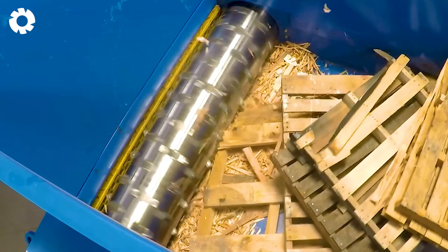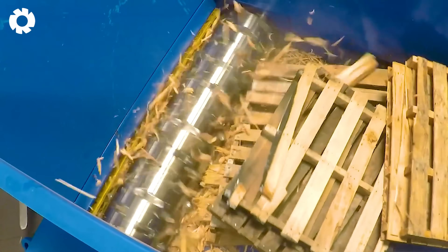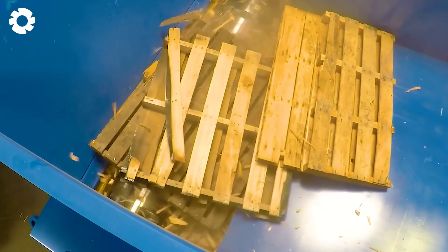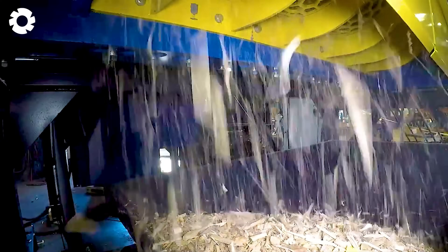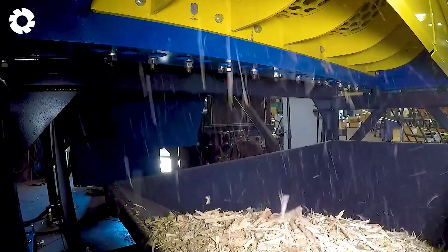You'll be amazed by the capabilities of the Unishear SR500 in recycling tough materials like wooden pallets. With its powerful engine, this machine can crush wooden pallets into small pieces, enabling reuse or conversion into new products. This process not only reduces wood waste, but also conserves resources, protects the environment, and creates useful recycled products, contributing to a sustainable economy and energy savings.